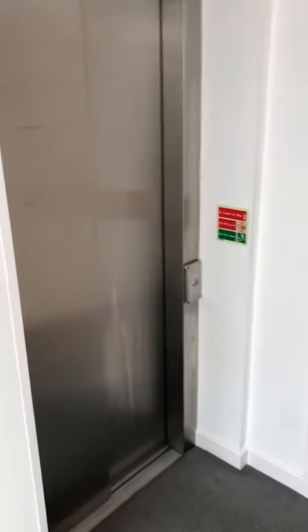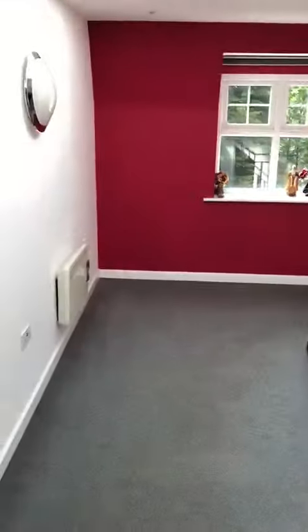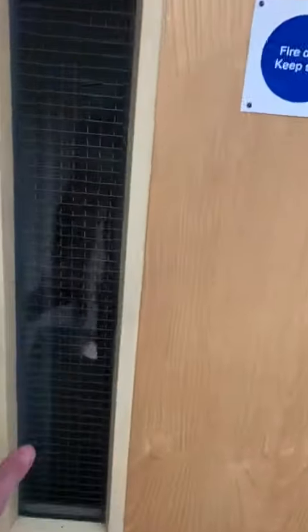Here we are at Russell Court. We're at a top floor flat where all floors are accessed via lift. You've got nice, bright communal hallways, and then number 11 here has its own access.